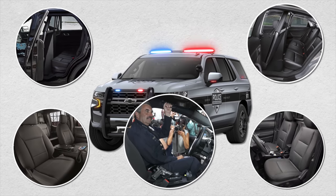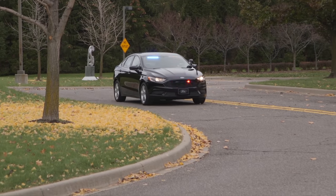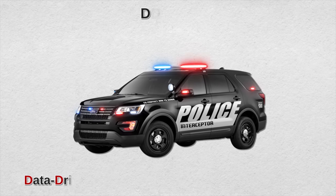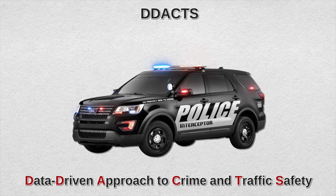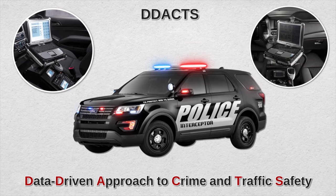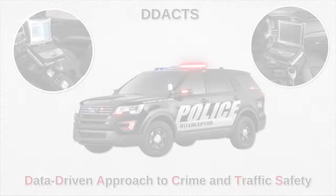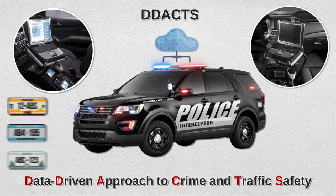Many police cars are now equipped with a data-driven approach to crime and traffic — basically automated surveillance. While patrolling, the surveillance system regularly takes high-resolution images that can cross-reference a police database of wanted vehicles. Ford Motor Company is the second-largest car manufacturer in the US and the largest seller of police cars, controlling more than half — possibly closer to two-thirds — of the police car market.